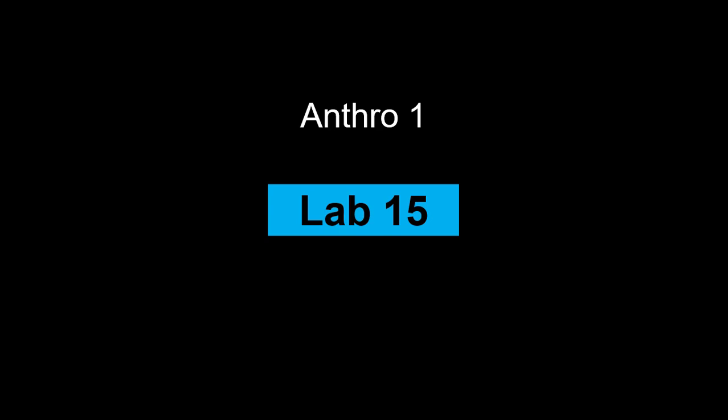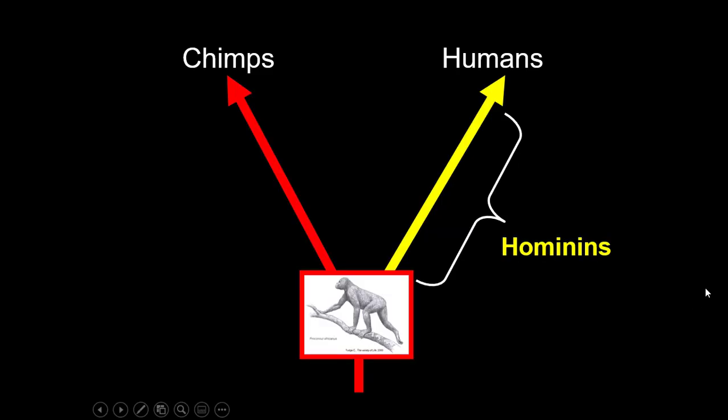Hi, it's Lab number 15 — Kincson Lab and Kincson Labs lecture. We're going to talk about hominins today.